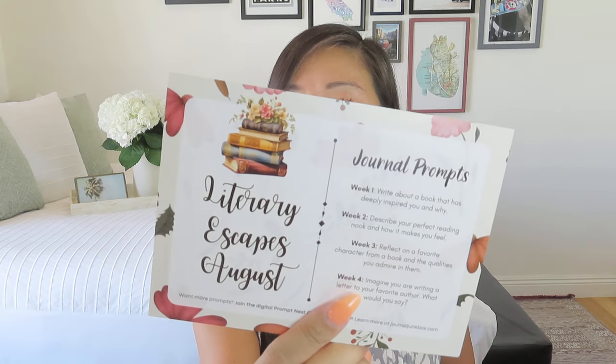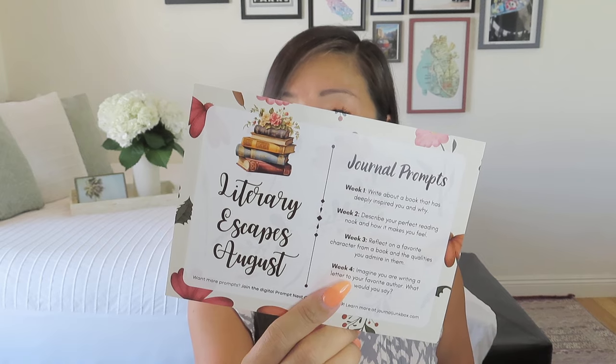So if you needed any justification for spending some money on yourself to make your journals and day planners look pretty, this is it. Our theme for the month of August is Literary Escapes, which as a former English major, you know I love. Let's see what some of our journal prompts are.